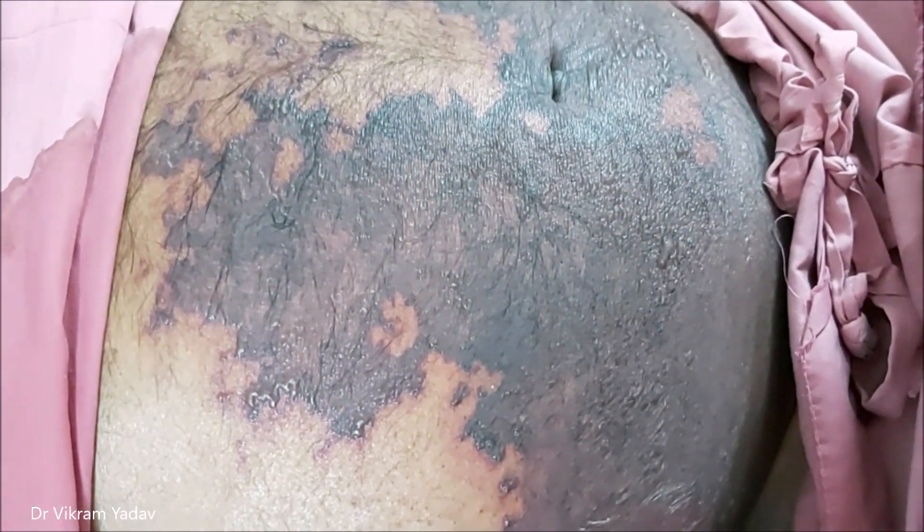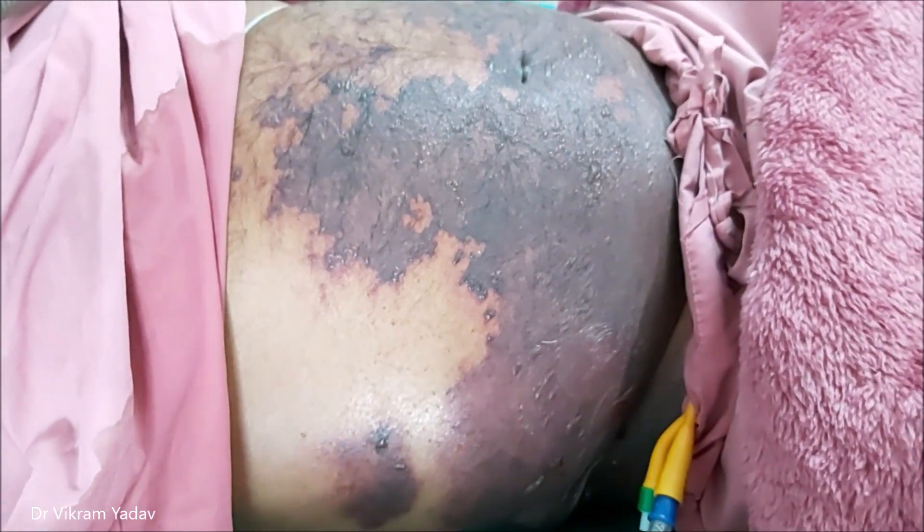Coming towards the umbilicus, you can also see bruising present around the umbilicus. This is known as the Cullen's sign.